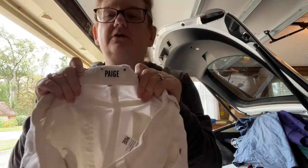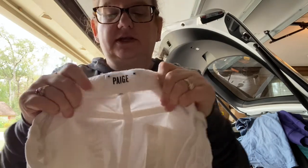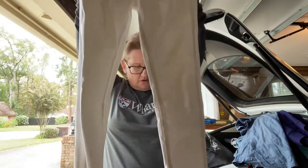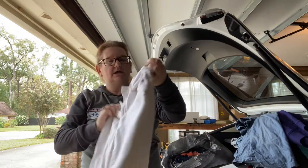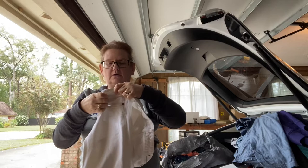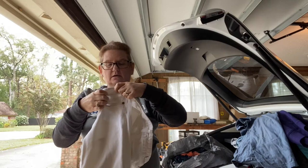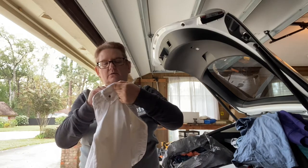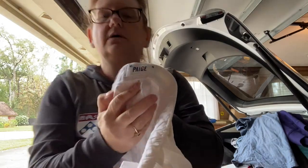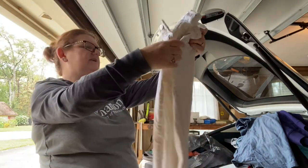Paige — that is one of those Anthropologie brands. Even though they're white jeans, they've got cut-off hems. They are a size 27 — the Skyline Ankle Peg. We'll give it a whirl and see if they sell. They probably could use a wash.